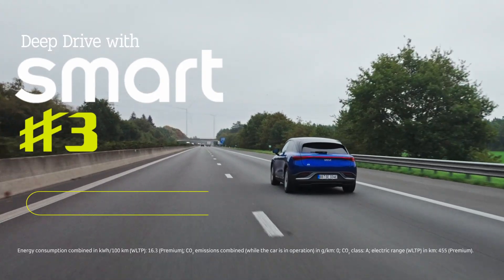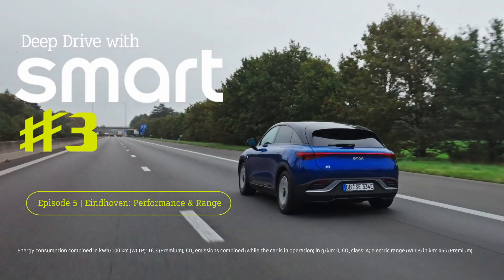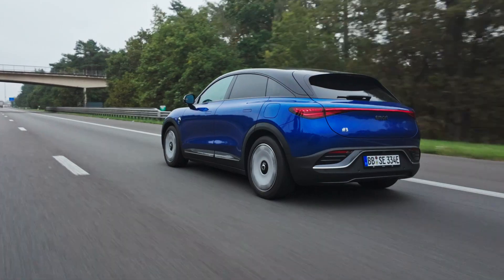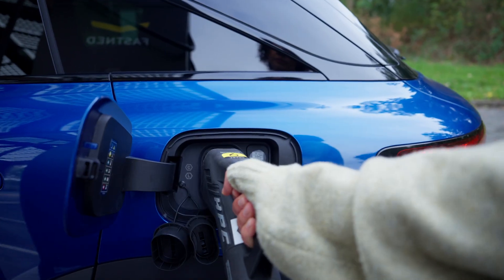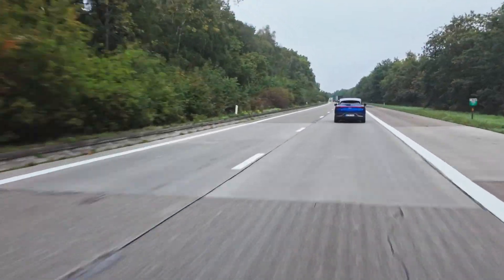Welcome to the final stage of our Smart #3 Deep Drive Tour. Today, it's all about performance and range, acceleration, power and the freedom to cover real distance. Plus, the charging that keeps you going. Time to feel just how powerful and dynamic the Smart #3 really is. Ready? Let's go.